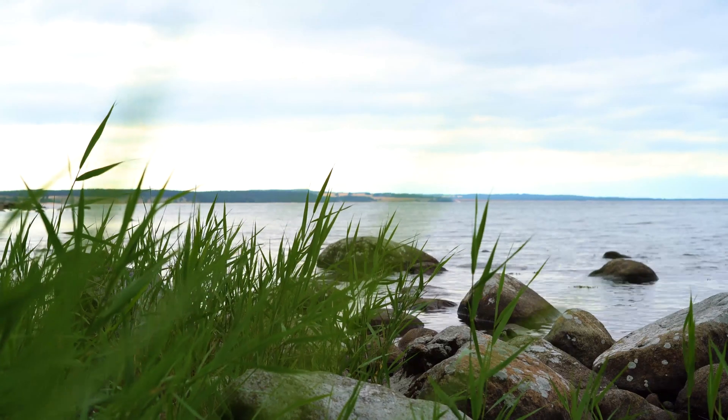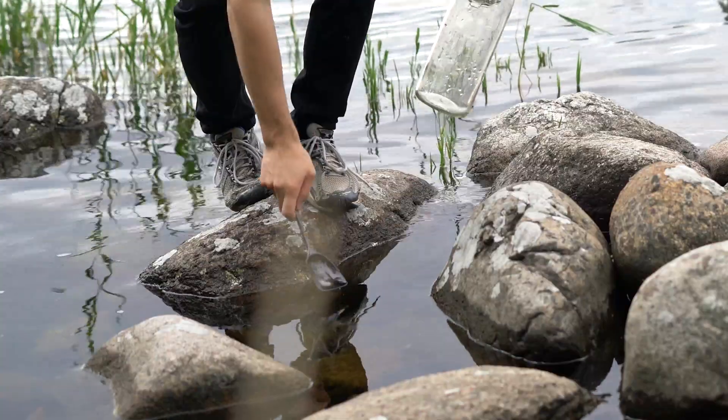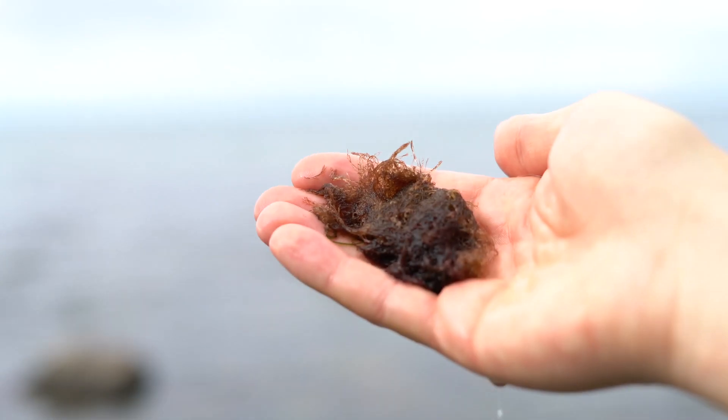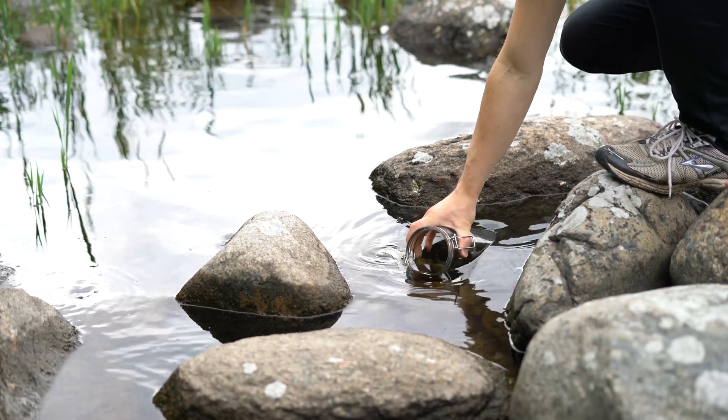I recently scrolled through YouTube and came across the channels Atomic Shrimp and Life in Jars and I was hooked on making my own ecosystem. The next day I bought some jars and ventured to the ocean, looking for water and dirt. I found some sand, a few algae and filled the jar with water before I headed home.